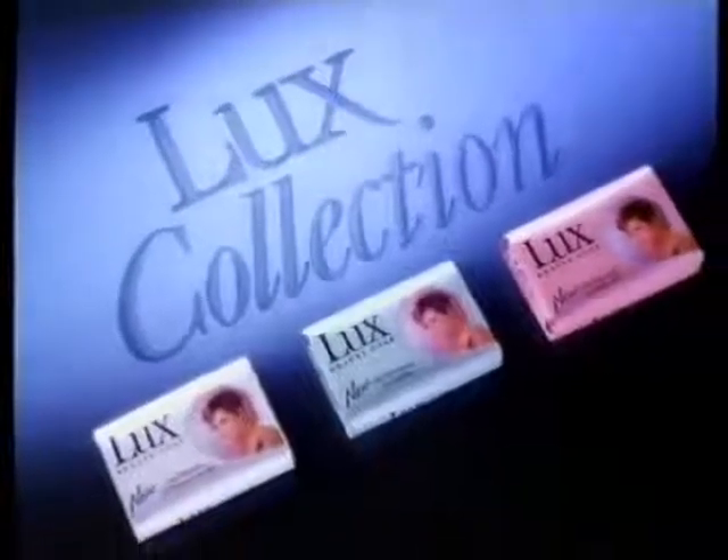I use Pink Luxe with Tropical Oil. I love it because it is so gentle on my skin. Three beautiful soaps from Luxe for three beautiful skin types.